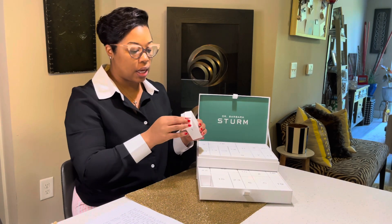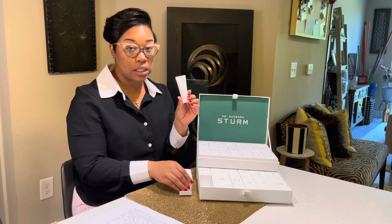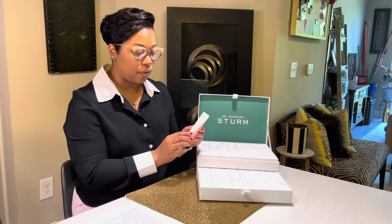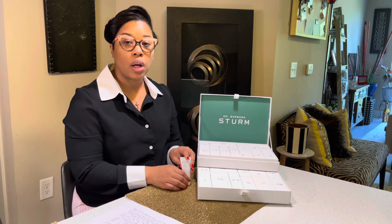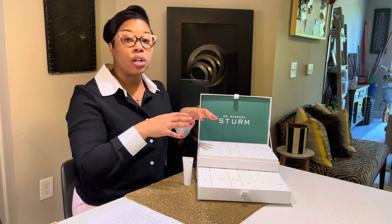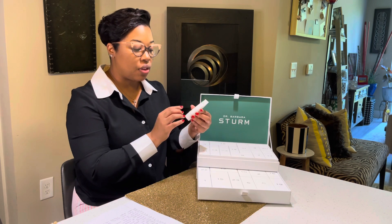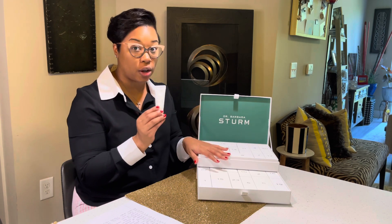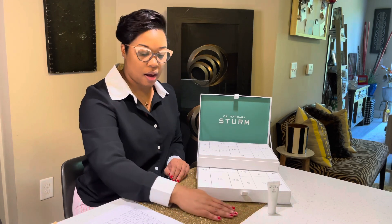The first box, day one, is the super anti-aging cleansing cream. As I was going through the box, I noticed the brand included three different lines of products within the box. The super anti-aging line has quite a bit in here, with several products following that particular line.